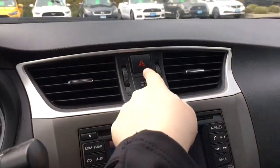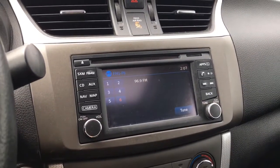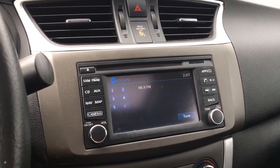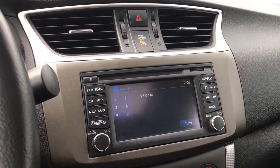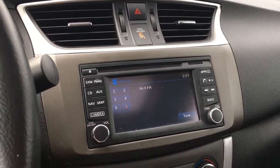Off to the side there you have your hazard lights and your touchscreen media display center, with AM, FM, Sirius satellite radio, as well as auxiliary line-in and Bluetooth. This is also where you will see your rear backup camera view when going in reverse. You also have navigation.